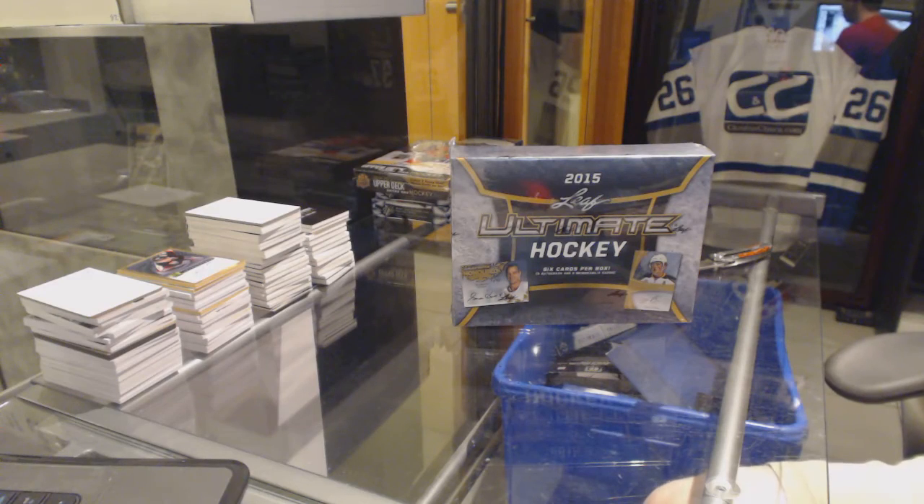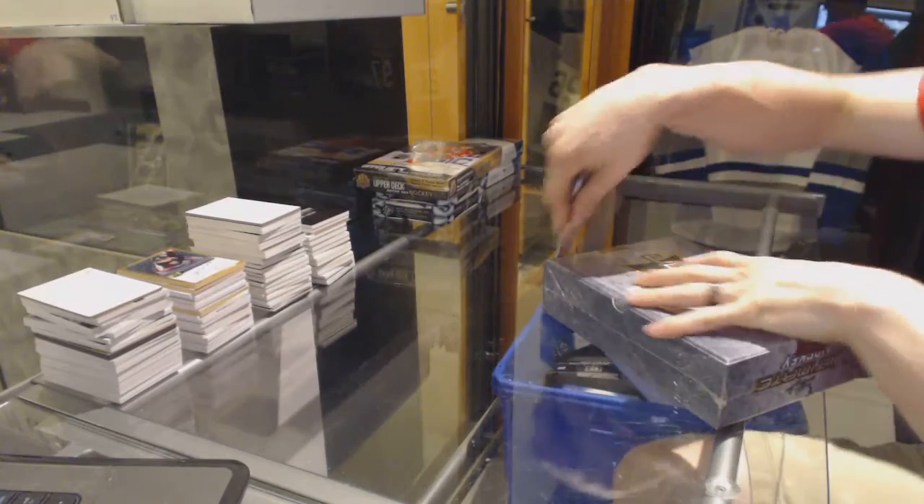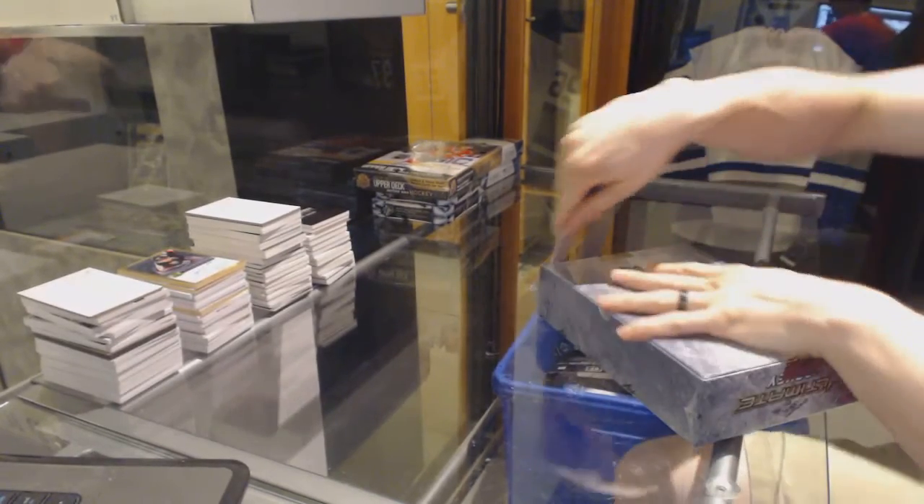And here we go — Denver's JB's Master Box 1516 Leaf Ultimate.